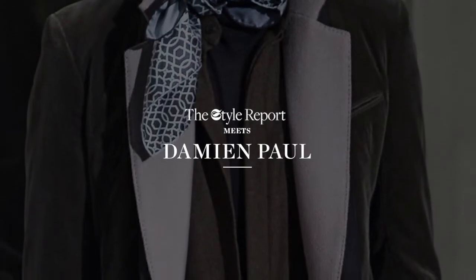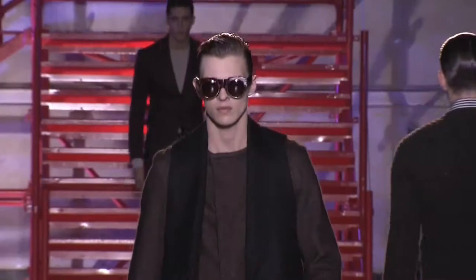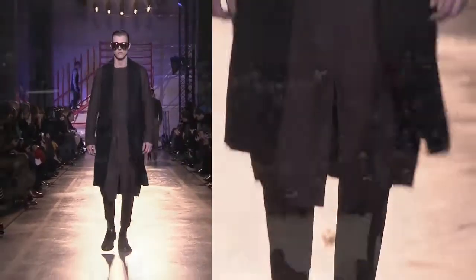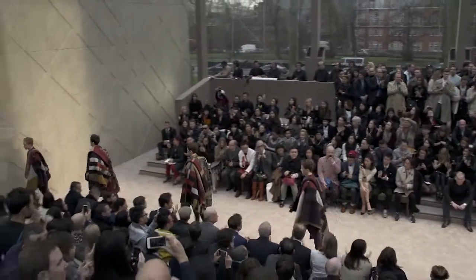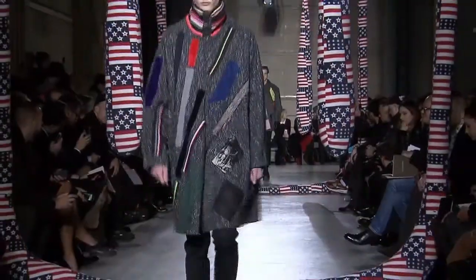Hi, I'm Damien Poole and I'm the menswear buying manager. The autumn/winter season was grown up and sophisticated with an emphasis on shape and texture. Some of the strongest collections were at Bottega Veneta, Haider Ackermann, Saint Laurent, and Raf Simons.